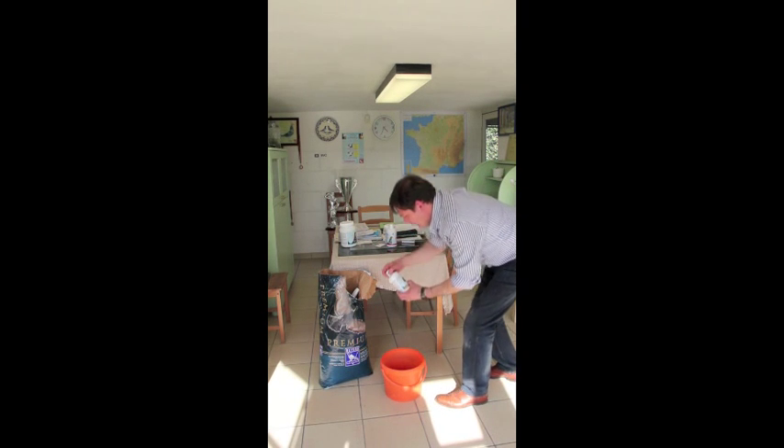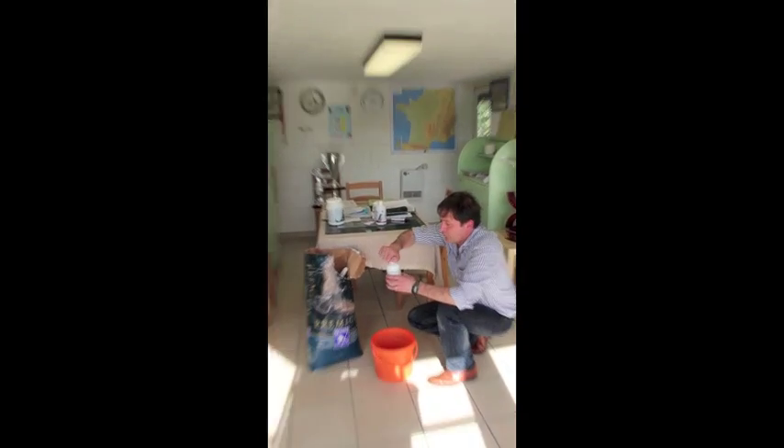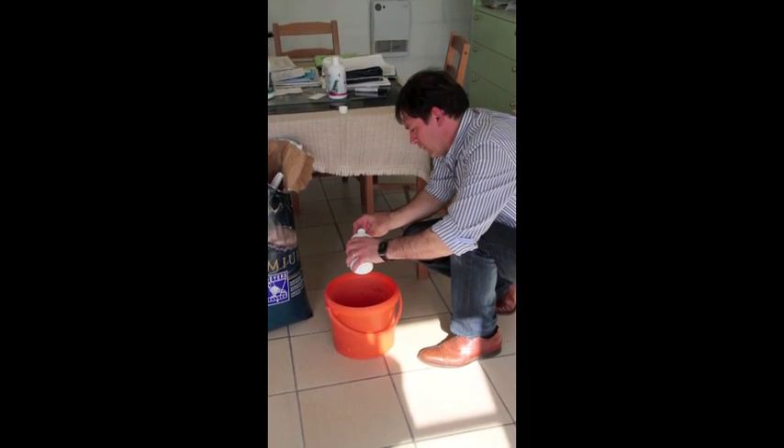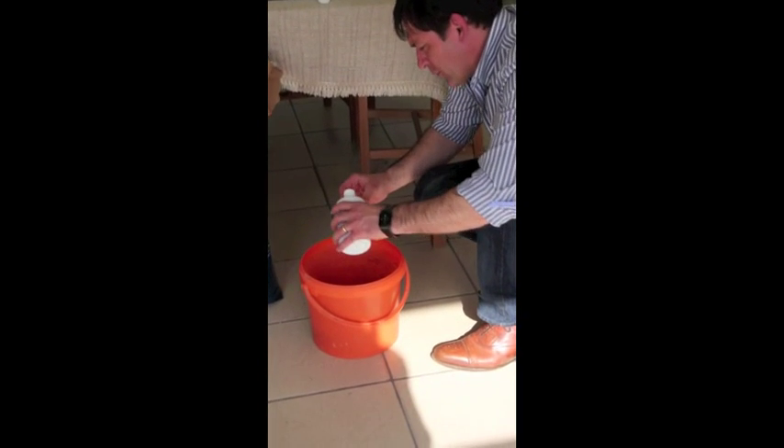I'm first starting with giving them the Mitachol. Mitachol is important for liver cleaning. I'm using one cap like this on one kilogram — it's about two kilograms so I'm using two caps.